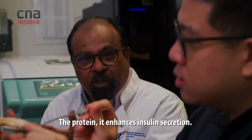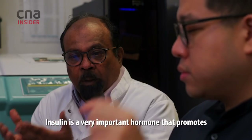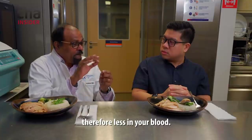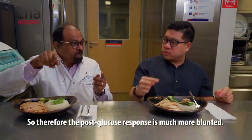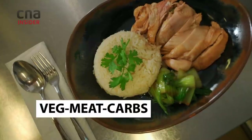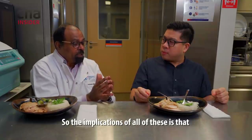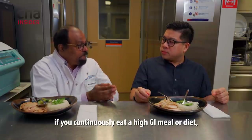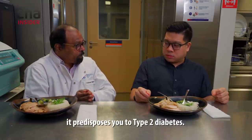Insulin is a very important hormone that promotes the absorption of glucose into your muscles, so there is less glucose remaining in your blood. The post-meal glucose response is therefore much more blunted. The implication of all this is that continuously eating a high GI diet predisposes you to type 2 diabetes.